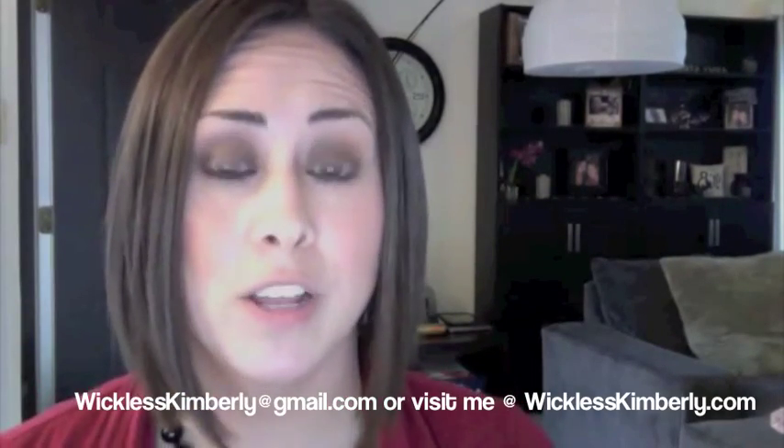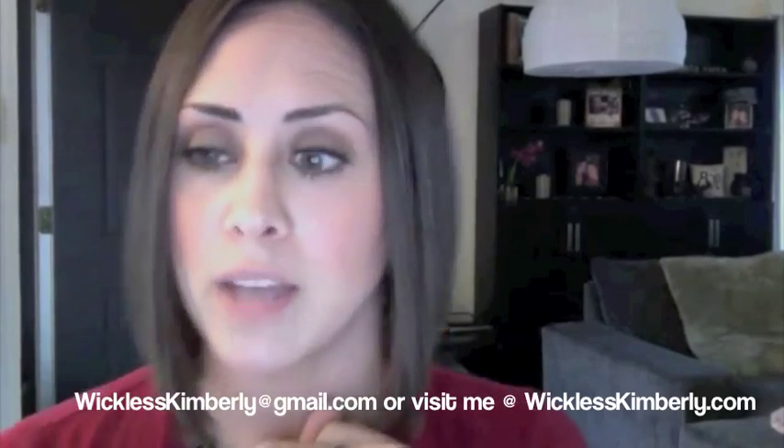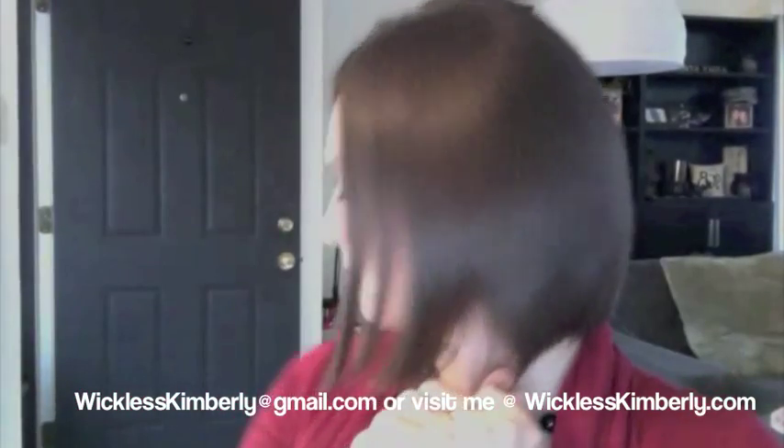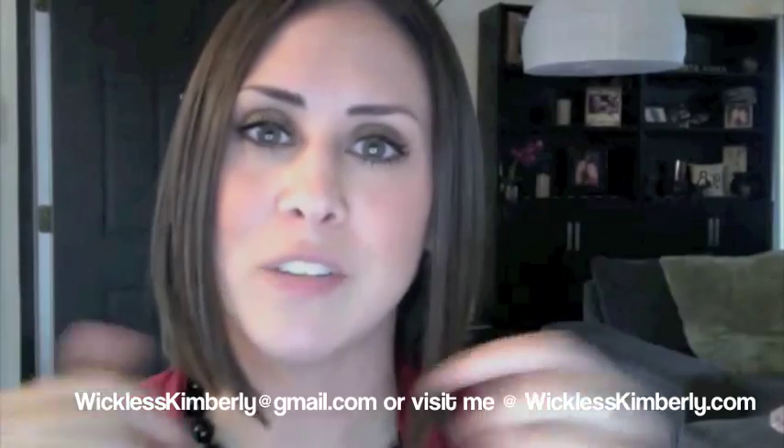If you guys have any questions or want to try Hello Yellow, just put a comment down below and I'll be sure to get a melt out to you as soon as possible. I hope you guys have a wonderful evening. If you need anything — comments, feedback, or whatever — just leave it down below. See you guys later. Bye!